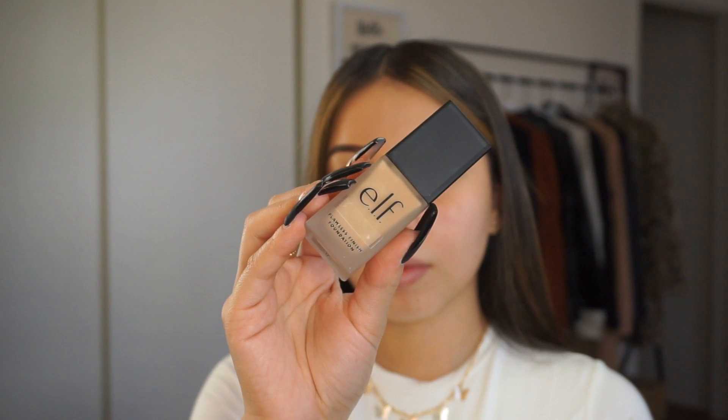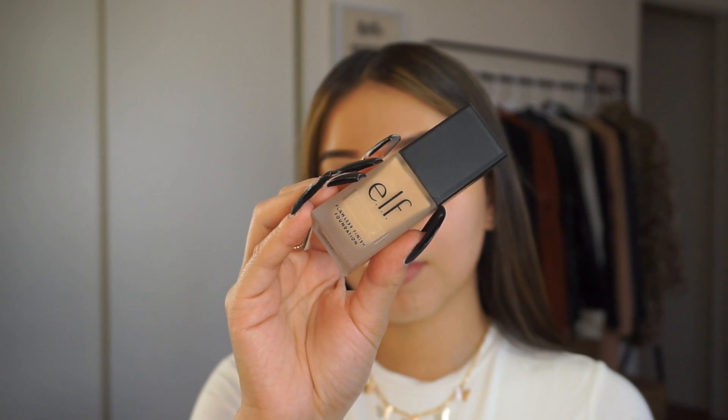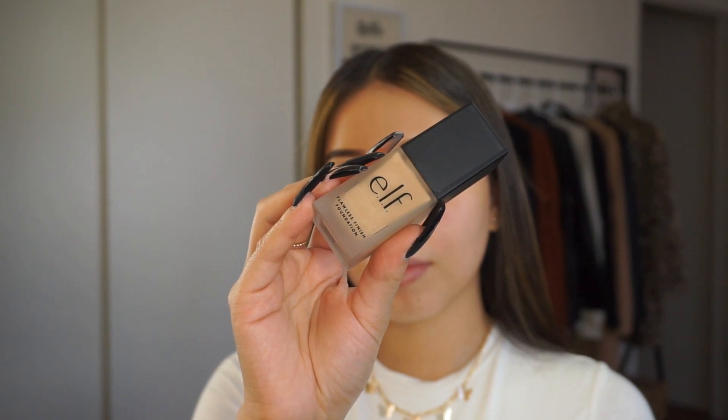For primer, I'm going to be using the Putty Primer by ELF Cosmetics and I'm just going to prime my face to get ready for foundation.